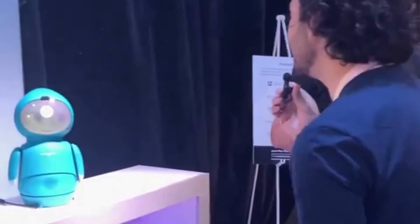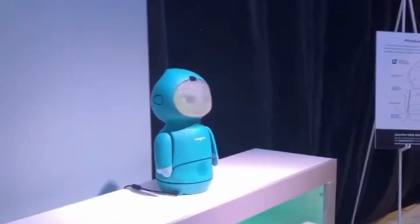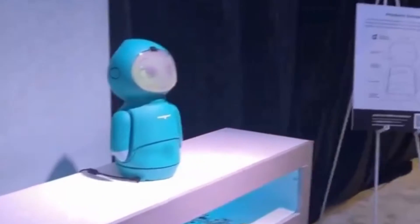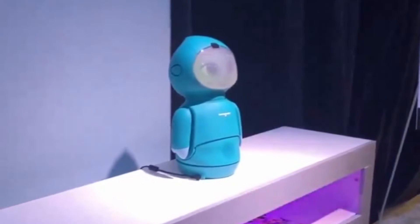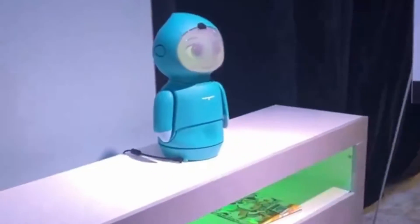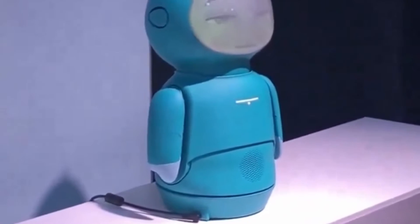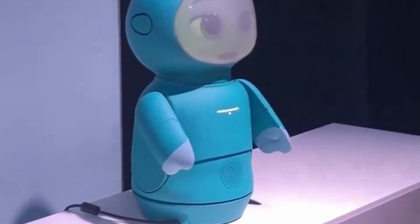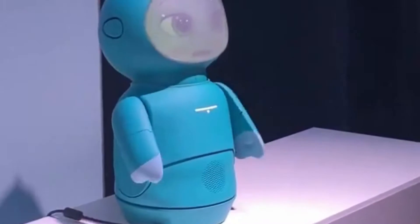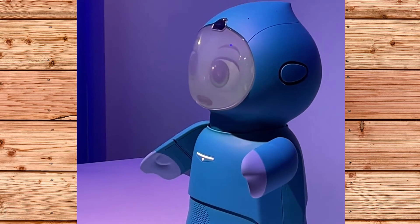The latest generation of Moxie by Embodied AI was on display in Amazon's booth at CES 2024. Embodied AI recently announced new tutoring functionality with the latest software release for Moxie and demonstrated it at the expo. The tutoring feature allows Moxie to provide personalized and adaptive instruction to children in various subjects, such as math, spelling, geography, and more. Moxie can also assess the child's learning level and adjust the difficulty and pace accordingly, providing positive reinforcement and motivation to help them overcome learning challenges.